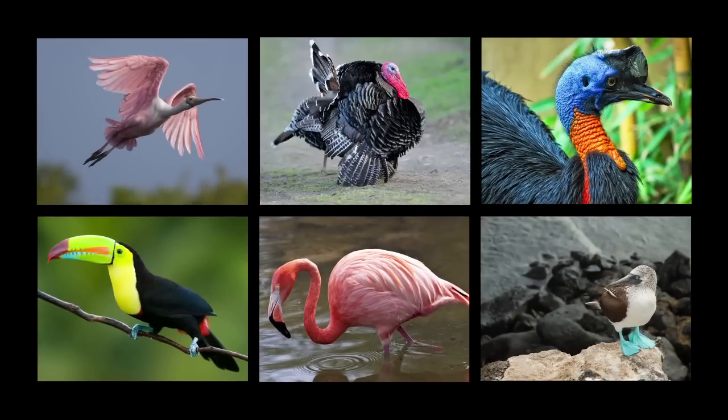There are about 10,000 living species of birds and they can be seen all over the earth — in the water, on the ground, in trees, and flying overhead. Birds have a lot of differences in how they appear and behave; however, they share some common features.